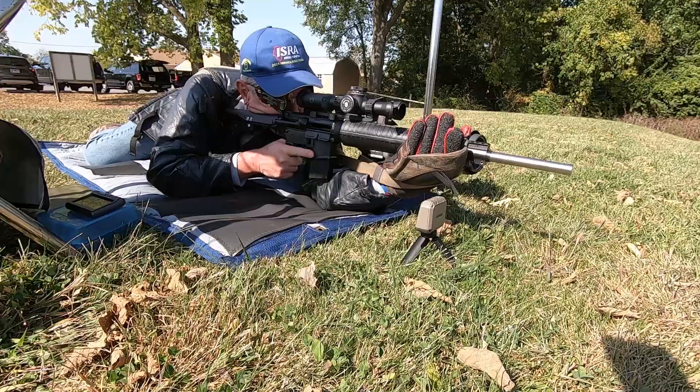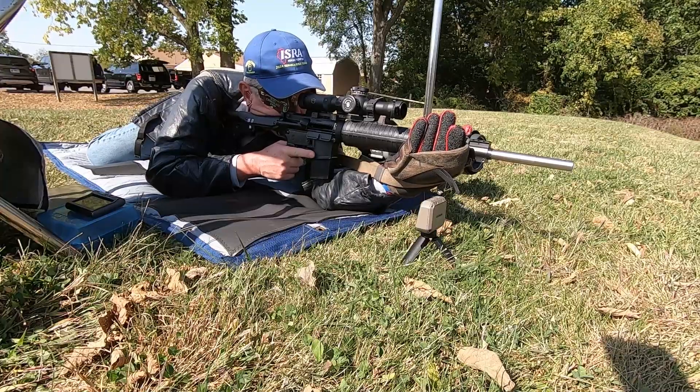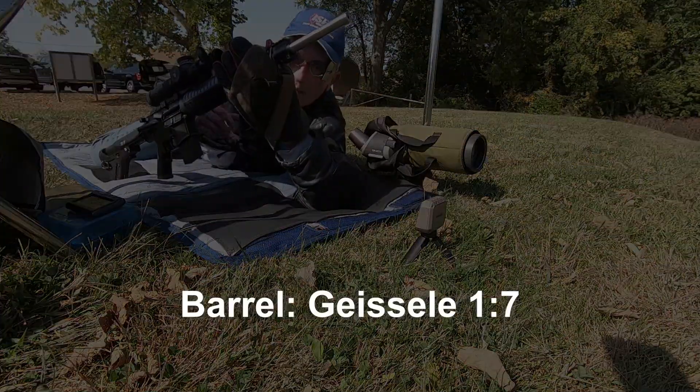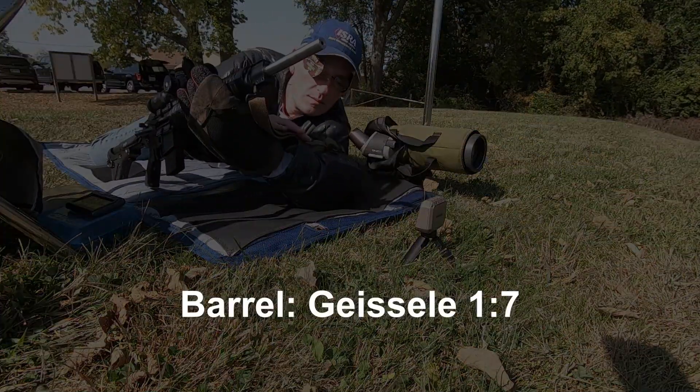A few weeks later I shot another match, but this time I used a newly re-barreled upper. This one had a Geissele 1-in-7 twist barrel.